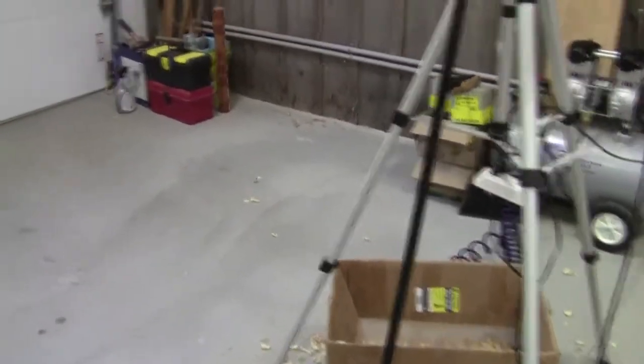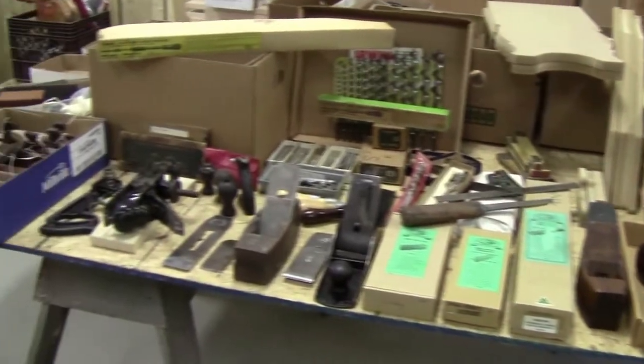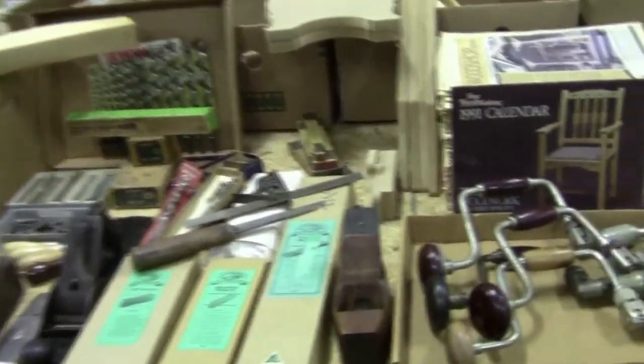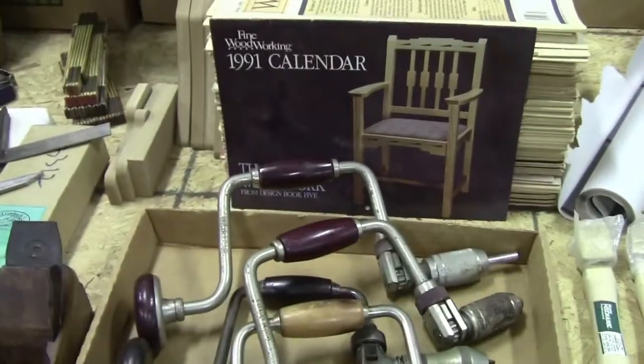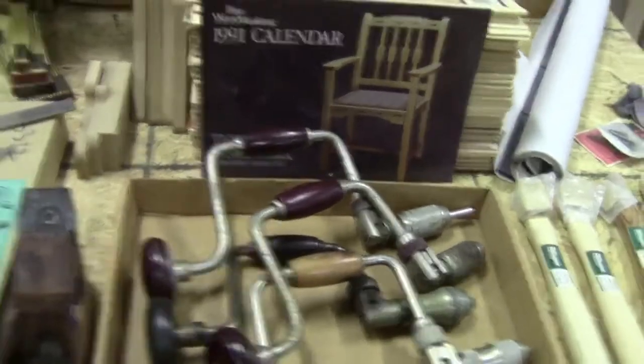I thought I'd show you some of what is not going over to the workshop as of right now — this table full of stuff. I'm probably going to keep one or two of the braces, who knows, I may keep them all if nobody buys them.